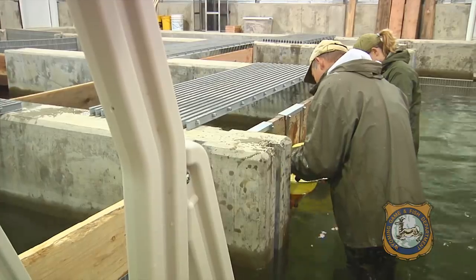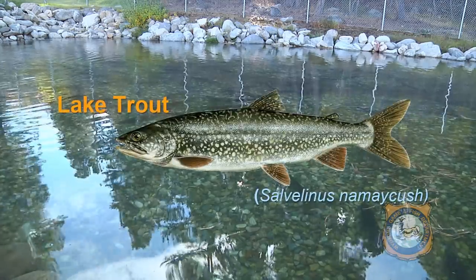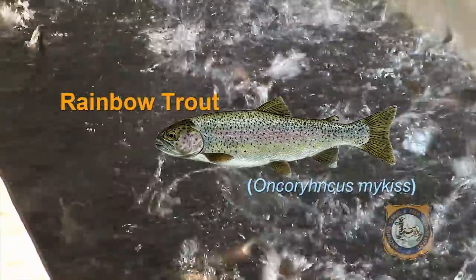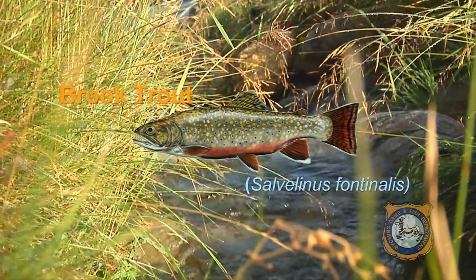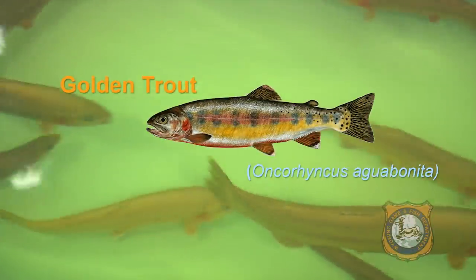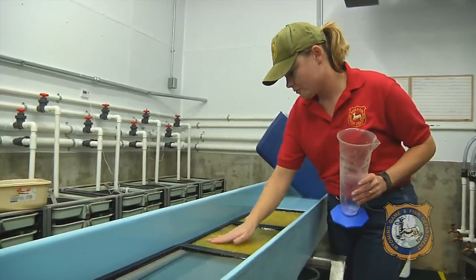Each year the hatchery is responsible for the production of up to five million eggs. These eggs include lake, rainbow, brook, brown, and golden trout. Hybrids such as splake and tiger trout are also produced here.